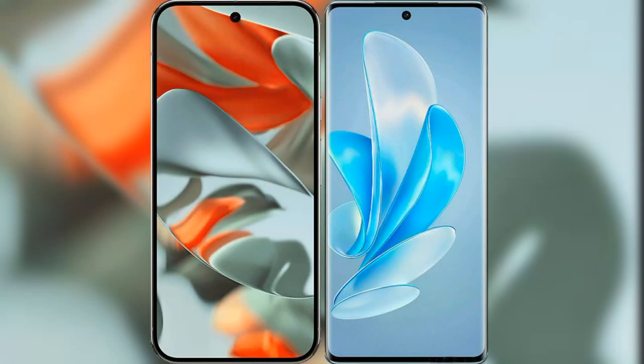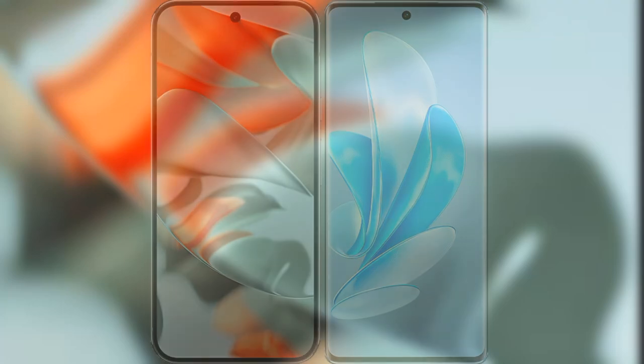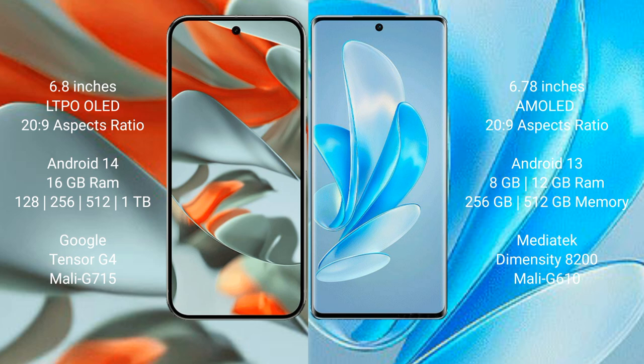I will compare the new Google Pixel 9 Pro XL with Vivo A17 Pro. Google Pixel 9 Pro XL has a 6.8-inch LTPO OLED display, and Vivo A17 Pro has a 6.78-inch AMOLED display.